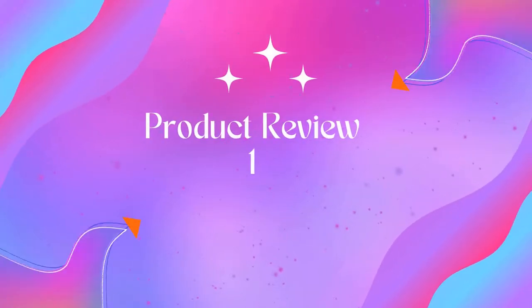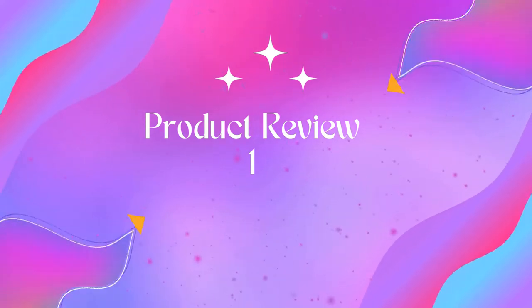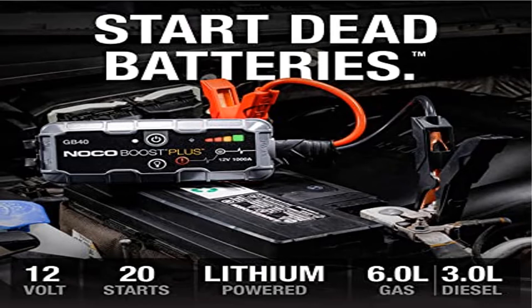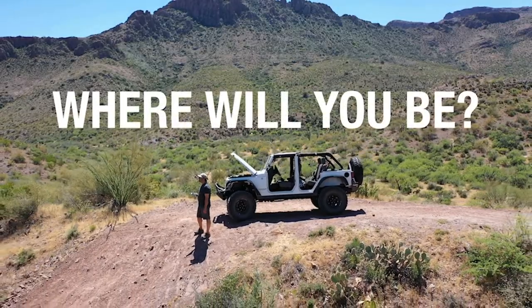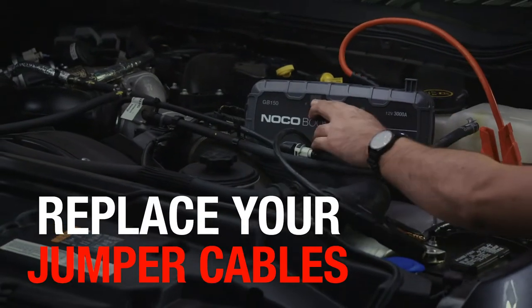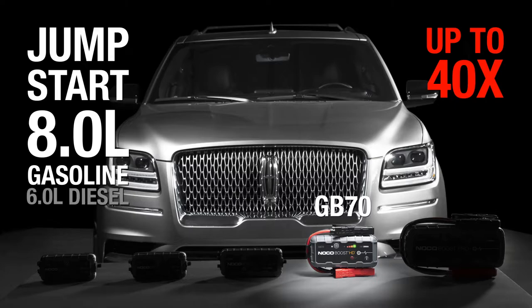Welcome to Outdoor Ideal. Product 1: NOCO Boost Plus GB40, 1000 amp 12 volt ultra safe lithium jump starter. Jump start a dead battery in seconds with this compact yet powerful 1000 amp portable lithium car battery jump starter pack — up to 20 jump starts on a single charge.